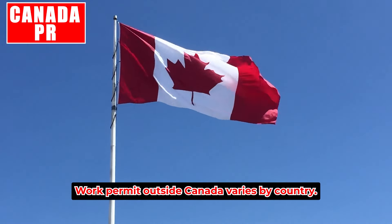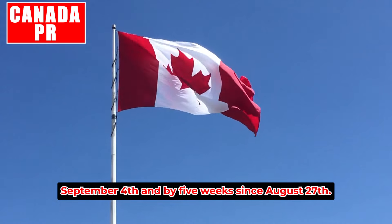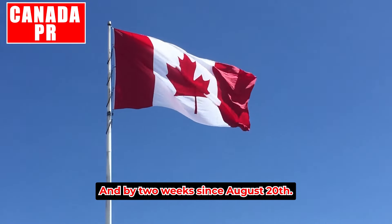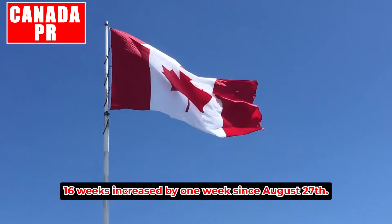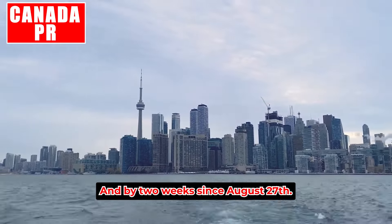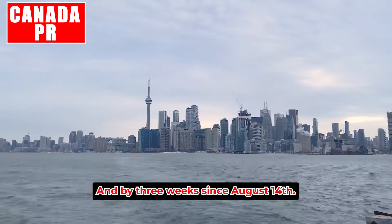Work permit outside Canada varies by country: India — 27 weeks, increased by one week since September 4th and seven weeks since August 20th. Nigeria — 15 weeks, increased by one week since September 4th and two weeks since August 20th. United States — 16 weeks, increased by one week since August 27th but overall no change since August 20th. Pakistan — eight weeks, reduced by one week since September 4th and two weeks since August 27th. Philippines — ten weeks, increased by two weeks since August 27th and three weeks since August 14th.